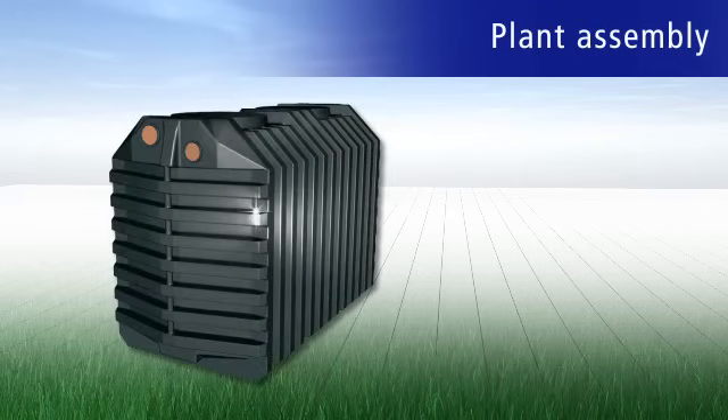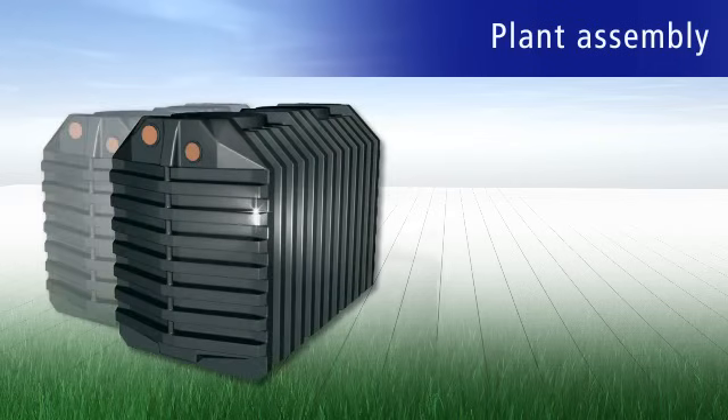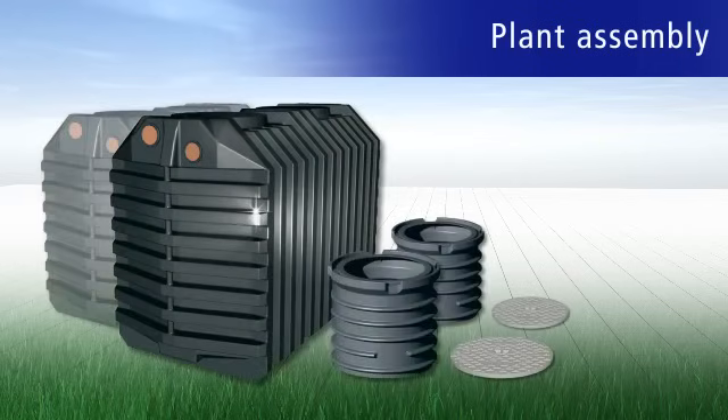Basically, a complete plant consists of one to two sewage chambers, two shafts, two PE covers and the Fluido sewage system.